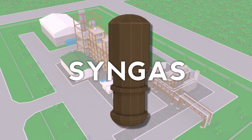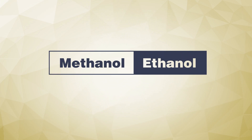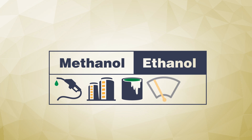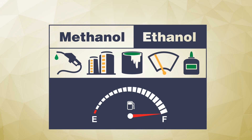This syngas isn't the final product. It still needs to be cleaned, then converted into chemicals and biofuels like methanol and ethanol. Methanol can be turned into all sorts of things: fuel, plastics, paints, windshield washer fluid, or glue. And ethanol is blended in the gas that runs our cars.